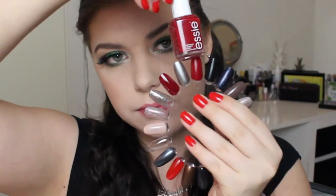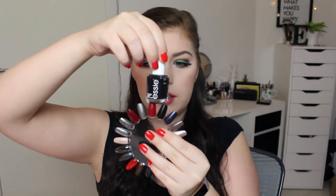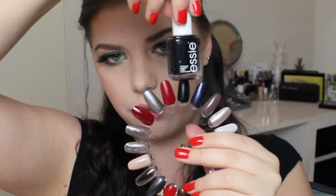Then I have three Essie nail polishes. The first is a red called Forever Yummy — it's very pretty. I thought it would be darker than the Depend one but it's actually lighter. Then I have Licorice, which is a black nail polish that I really like. In the future I won't buy more Essie because they don't last on my nails, but I like them enough to pan them.